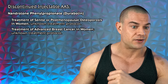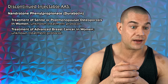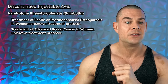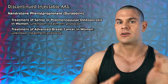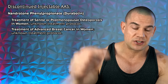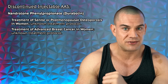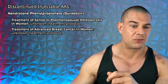Moving to discontinued injectable anabolic steroids, starting with Durabolin — nandrolone phenylpropionate. Unfortunately I wasn't able to find clinically recognized dosages when Durabolin was used for senile and post-menopausal osteoporosis or advanced breast cancer in women. Pharmaceutical NPP came in 25 mg/mL or 50 mg/mL vials — underground labs go up to 100 or 200 mg/mL, which might be a red flag. Enjoy your post-injection pain. So nandrolone phenylpropionate is a little off the table since I couldn't find the clinical dosages.